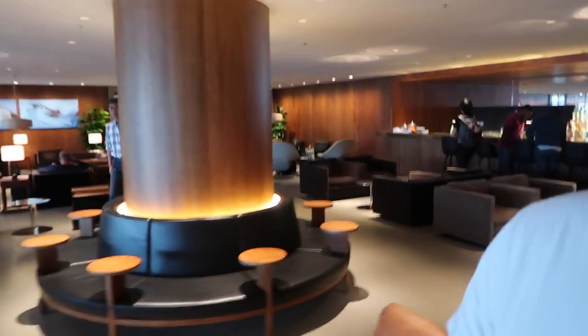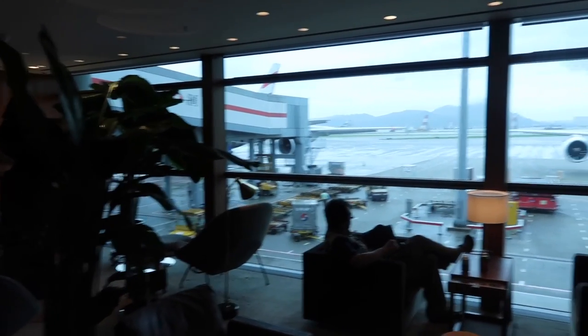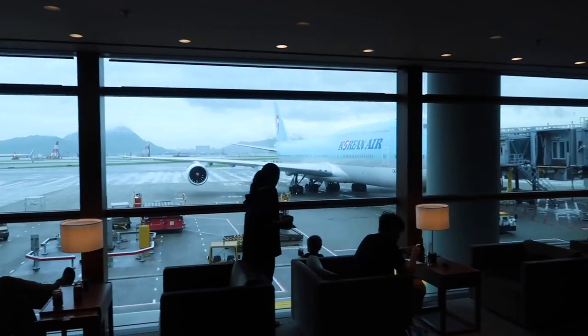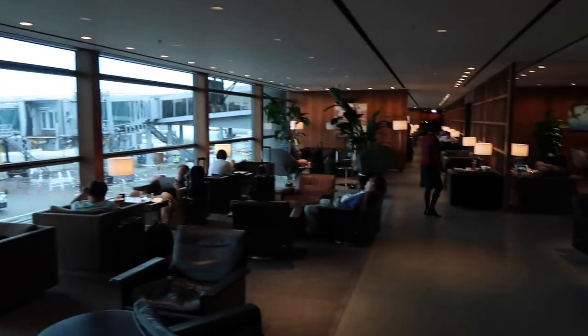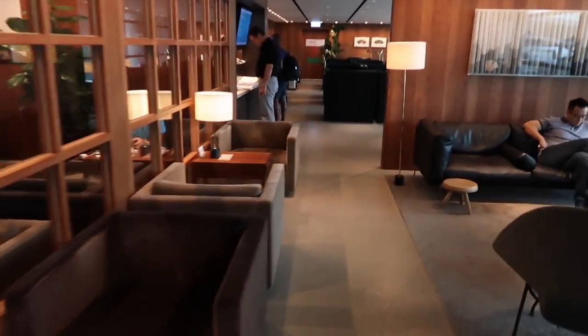They've got a nice coffee machine there as well. And there is a lovely Korean Air 747 just out here — and perfect timing, a Cathay Pacific 777 coming in to land. There are more working desks down over there and a small quiet area as well.